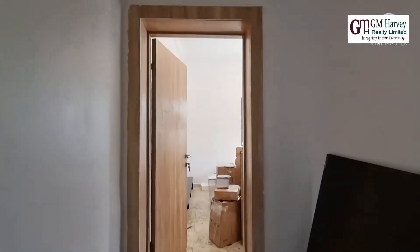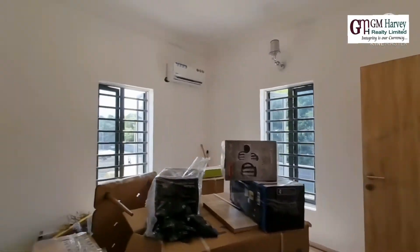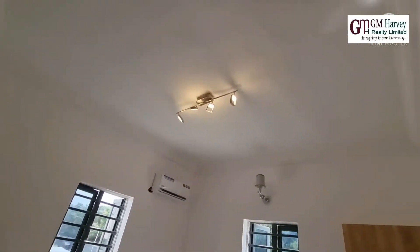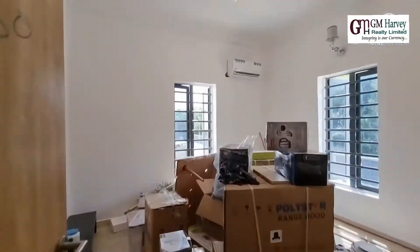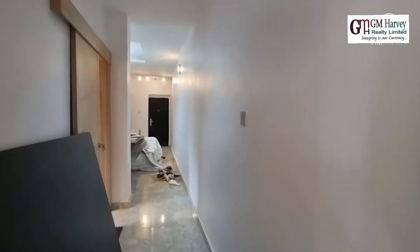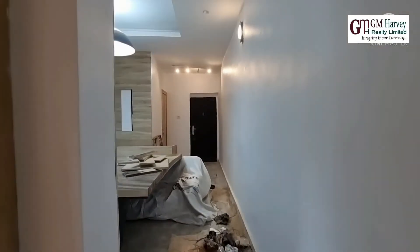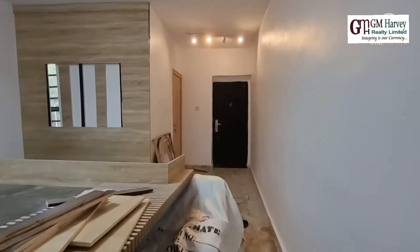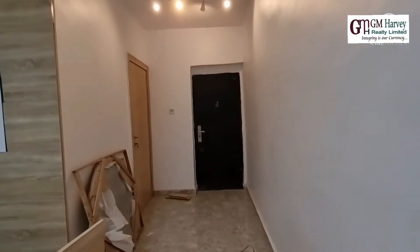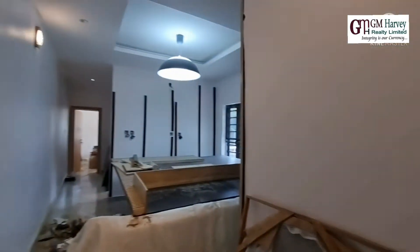This is the room. So this is located in Conservation, and the units are selling very fast. This one we are in now is already sold, so you can see how quickly they're going. This is the one-bedroom apartment in a very decent location, just before the Second Toll Gate.